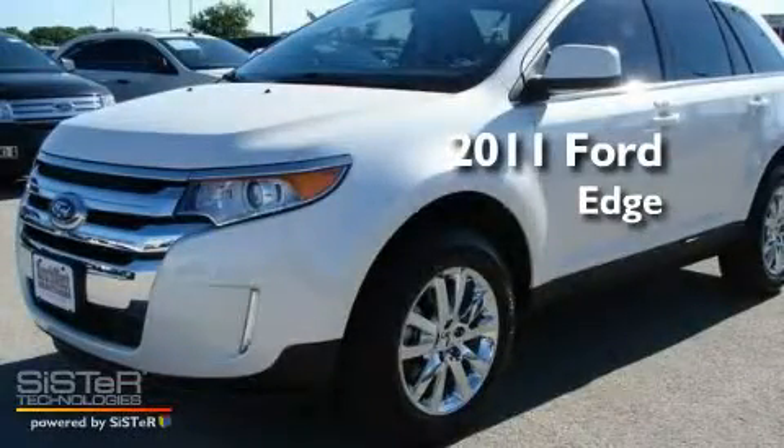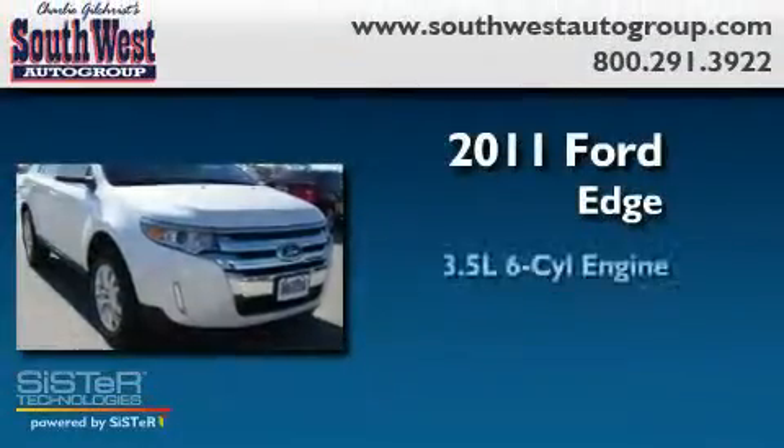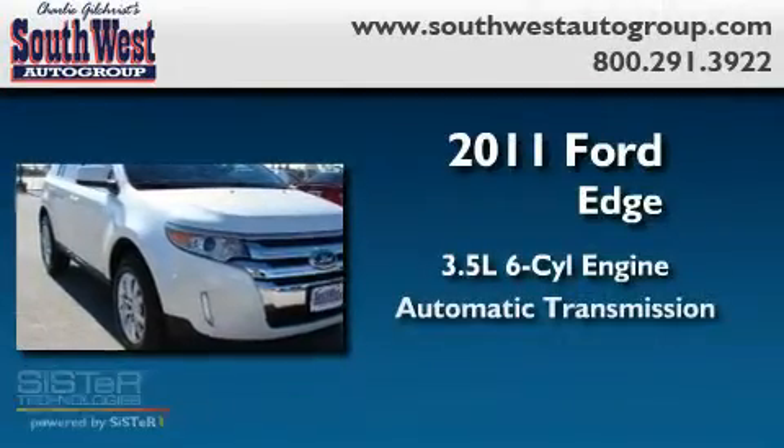This is a brand new 2011 Ford Edge. It has a 3.5-liter six-cylinder engine and an automatic transmission.